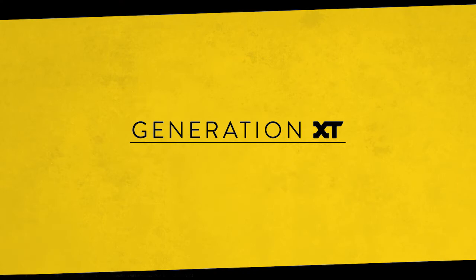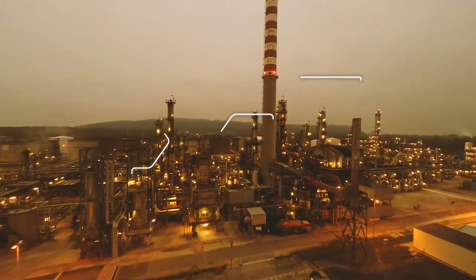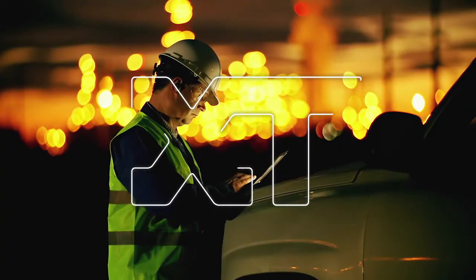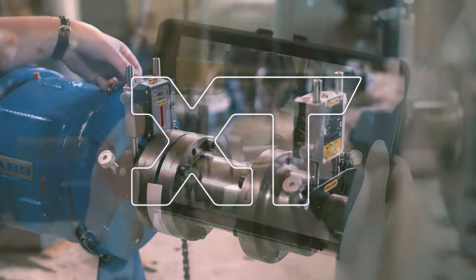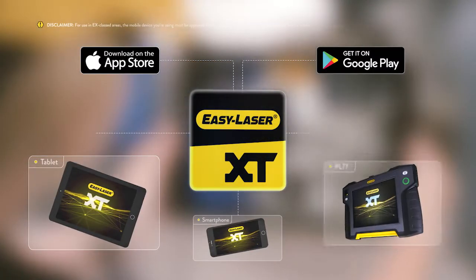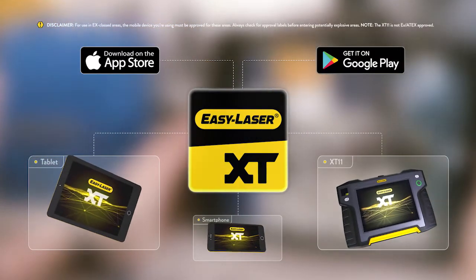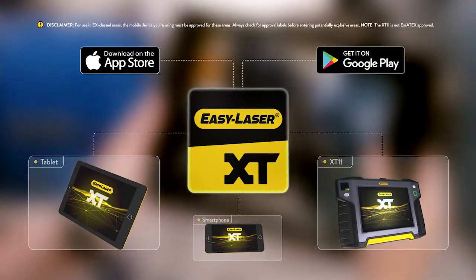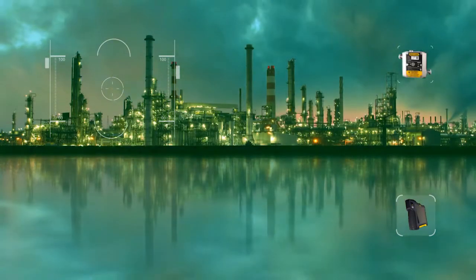EasyLaser Generation XT goes intrinsically safe. Generation XT is EasyLaser's app-based system for straightforward measurement and alignment of rotating machinery. The XT app allows you to work freely with the display unit of your choice — your favorite tablet or smartphone, or the rugged EasyLaser tablet. Generation XT is EasyLaser's growing range of alignment and measurement solutions.